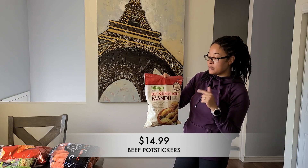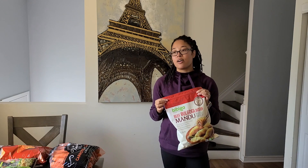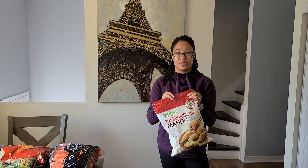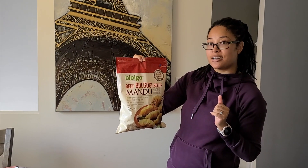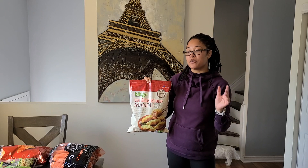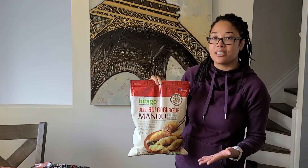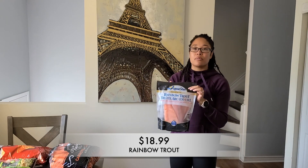Next up I went ahead and grabbed some of these beef wontons. One of my lovely subscribers, Dulcy, recommended that I try this, and I believe Jess also recommended it, so I bought it. I'm gonna let you know if I like it — I'm sure that I will. I love Korean barbecue style food and this is Korean flavored beef. They're king size pot stickers, so these are probably gonna be really big. I'm so excited and thank you again for your recommendations — I always take note of them and more times than not I end up loving what you suggest.